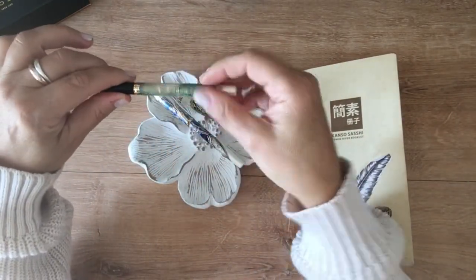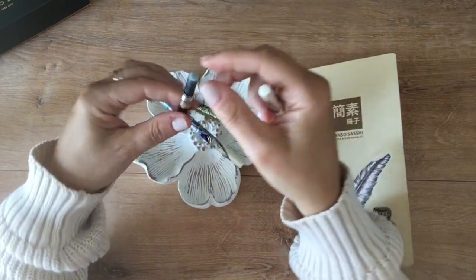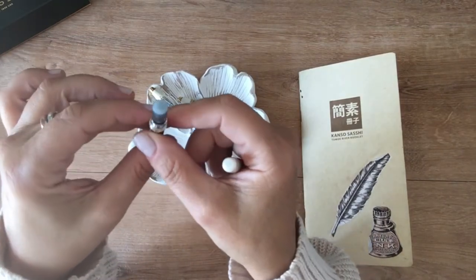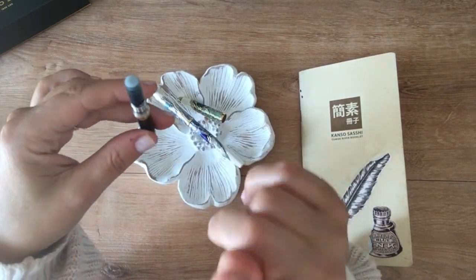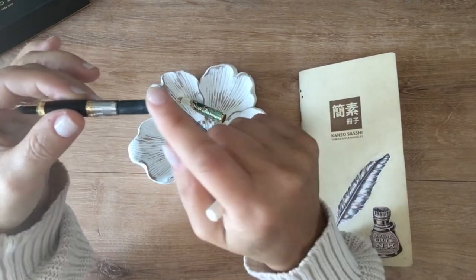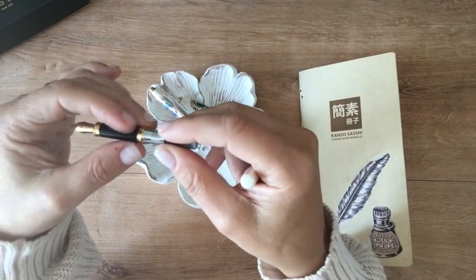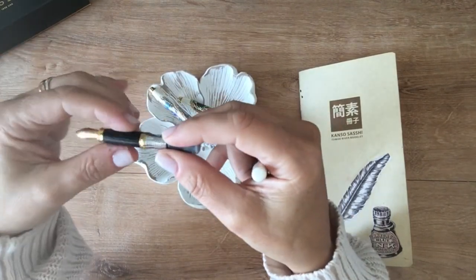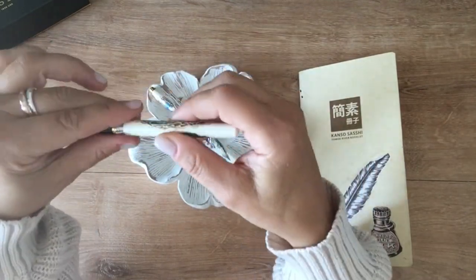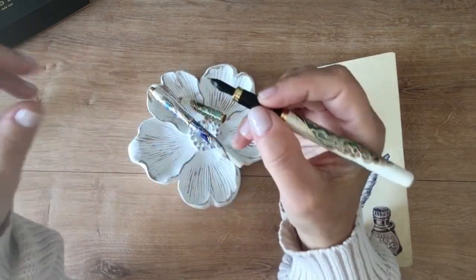It comes with two cartridges and they're tiny — very small. They do have a converter which I did not purchase yet, so I just took a syringe, cleaned out the basic black ink that was supplied, and put my own colors in — because we like to match our inks to our pens. There is a converter available for this.